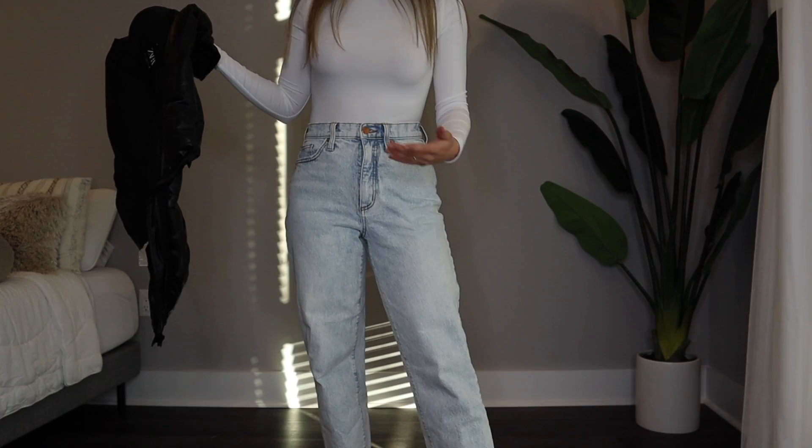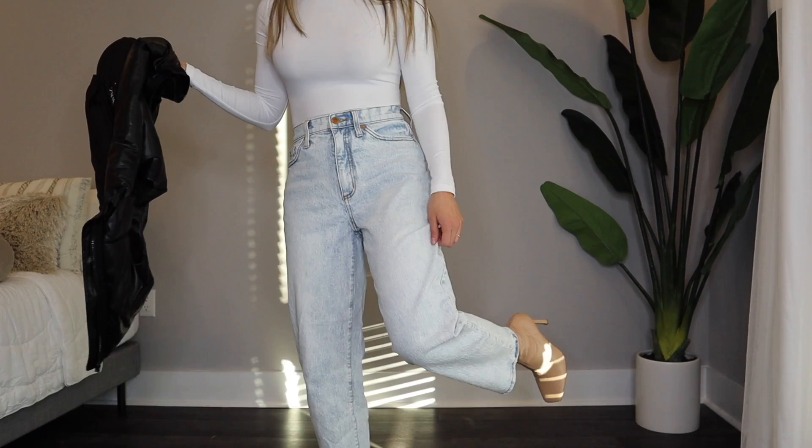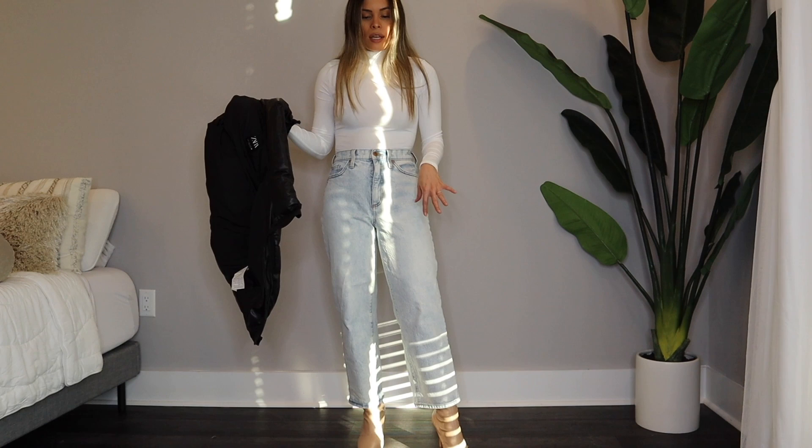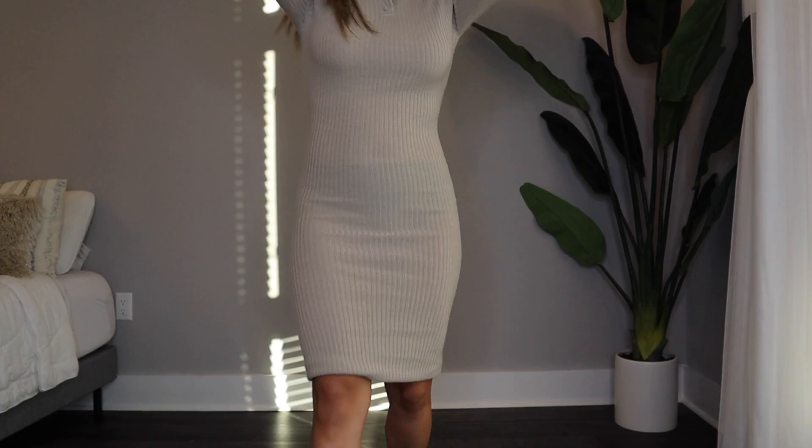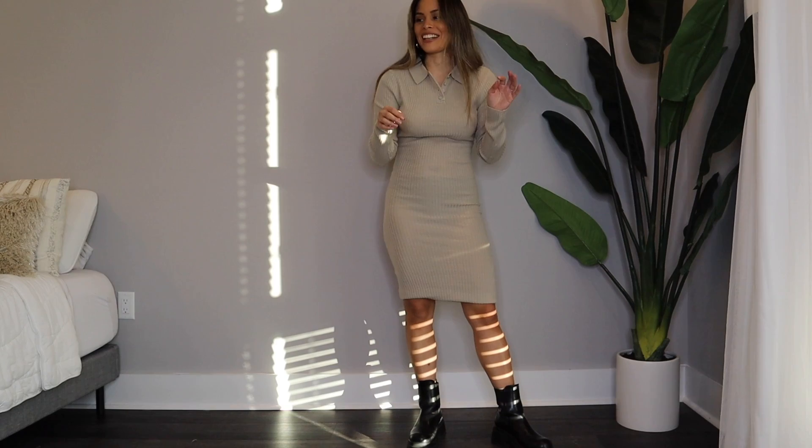A white long sleeve turtleneck or turtleneck bodysuit — white, black, beige, cream — all of those are great staples to have in your closet for fall and winter. These jeans I've spoken about before; I think they're from Target but I don't think they make them anymore, which is a bummer. These are 90s bootcut vintage jeans, and almost every brand sells a version now because it's very in — it's just a wide leg cut at the bottom and I love it.